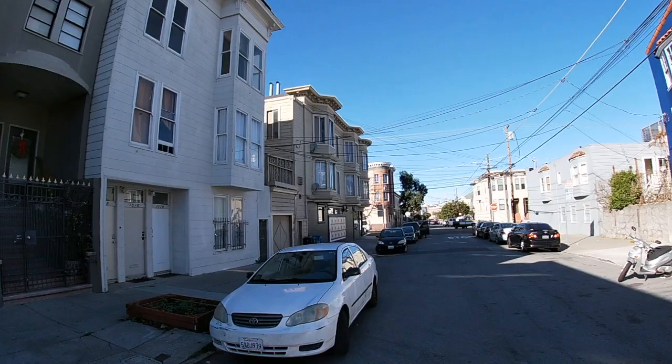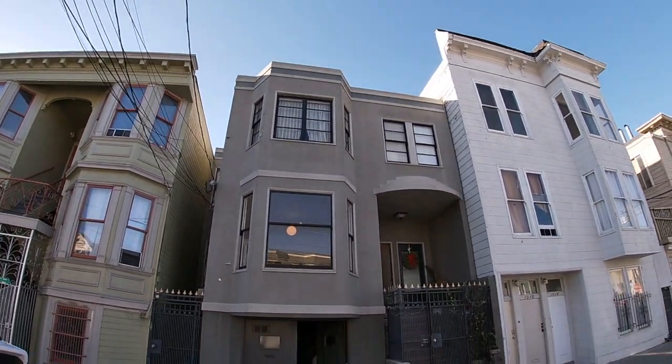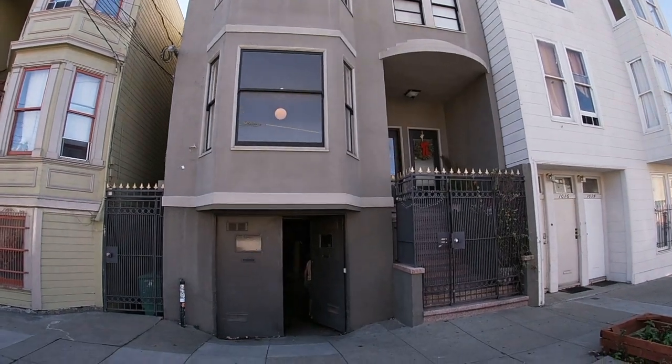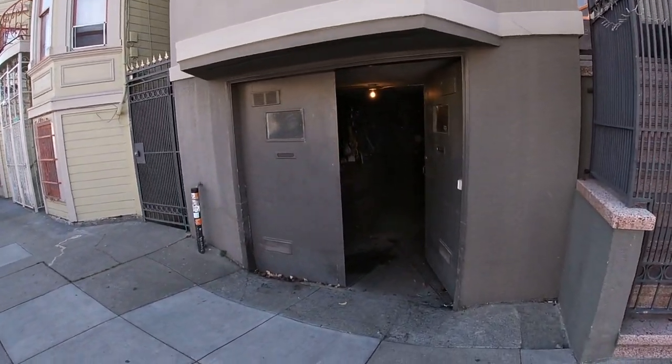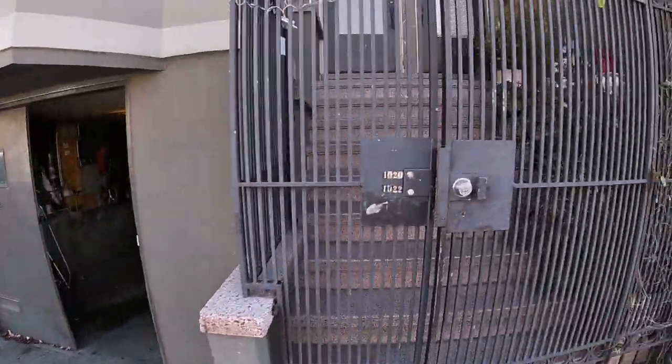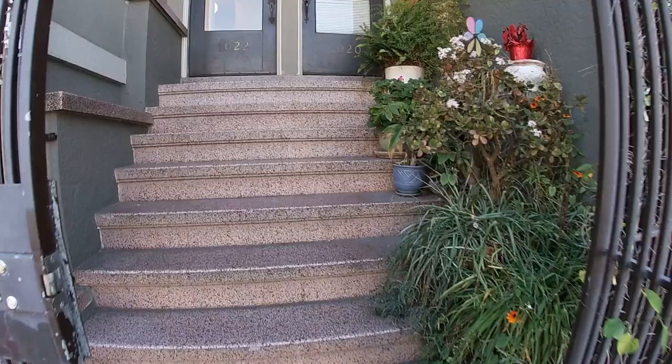Here we are on the exterior. This is a bit of a quieter street. This is the building. The driveway is directly in front of us. It's a manual door — two doors pivot inwards — and there's plenty of room for one car or SUV in the garage.